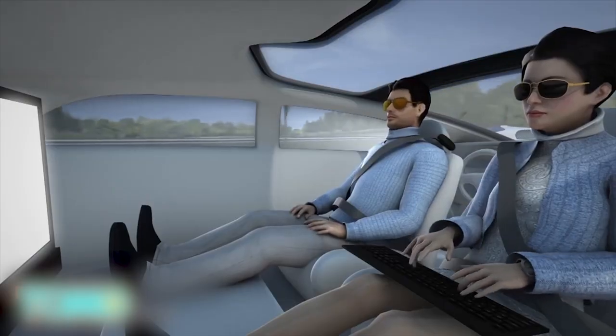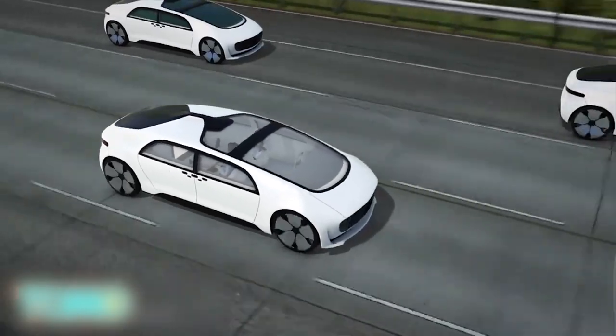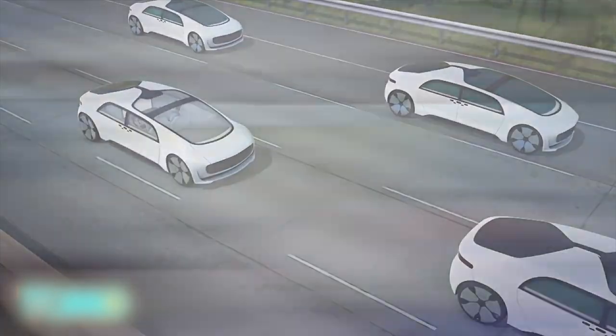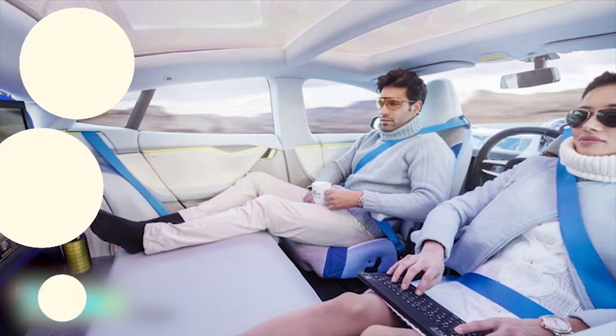However, we are still quite some time away from when every vehicle on the road is an autonomous one. But thanks to advances made by automakers, that day hopefully isn't too far away.